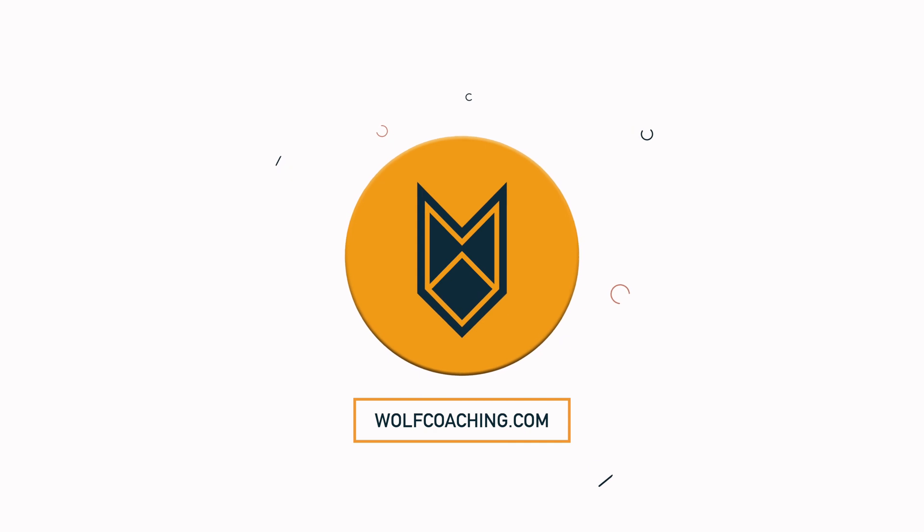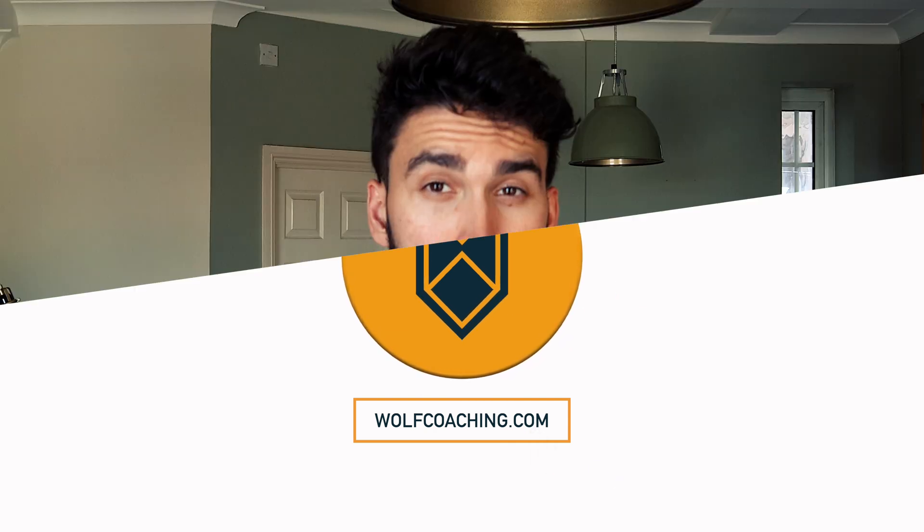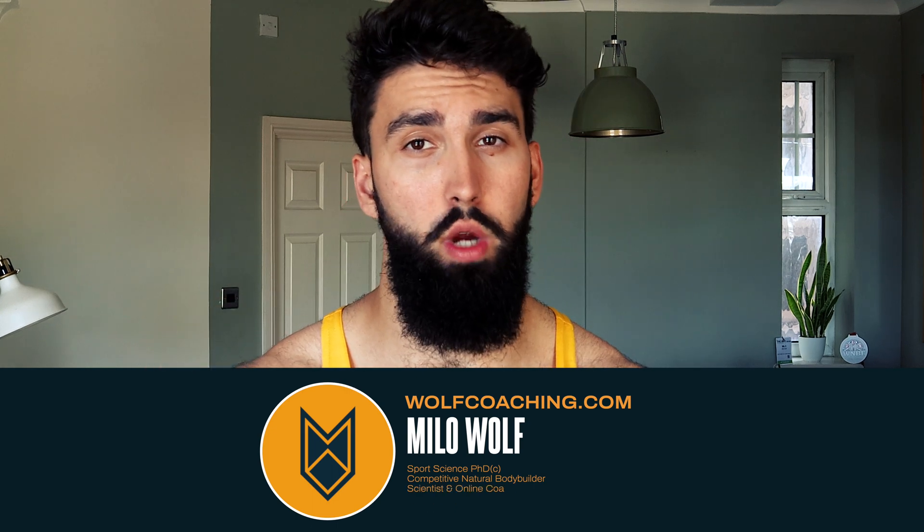Percentage-based training is for the most part outdated and overcomplicated. Dr. Milo Wolfe here from Wolfe Coaching, and today we're talking about percentage-based training, its merits and its downfalls.